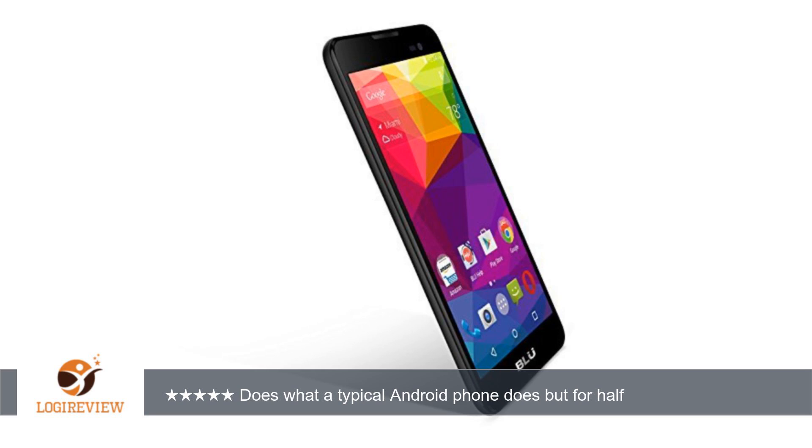I was able to compare the phone to my sister's Samsung Galaxy Core Prime, and it looked great next to it. It felt lighter than the Samsung and looked as if I paid $100 or more for it.